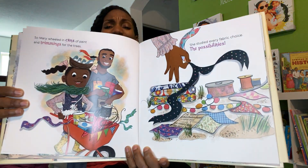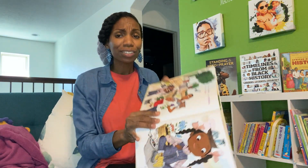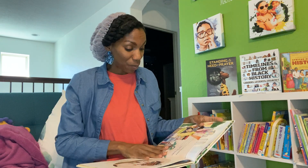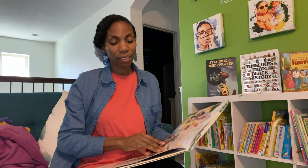So Mary wheeled in cans of paint and trimmings for the tree. She studied every fabric choice, the possibilities. This is such a cute story. The illustrations are beautiful and engaging. I highly recommend this book, and again, it has an amazing message at the end. You all be blessed and I'll talk to you later.